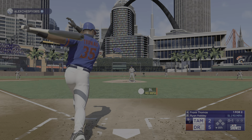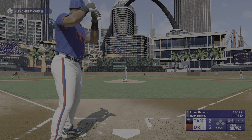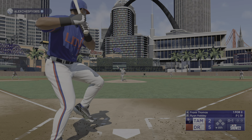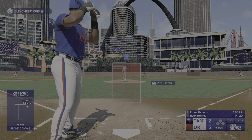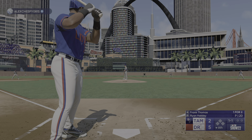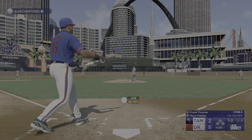Thomas, and there's a foul ball. Next one is off the play, one and one, and the righty deals — a foul ball makes it one and two.